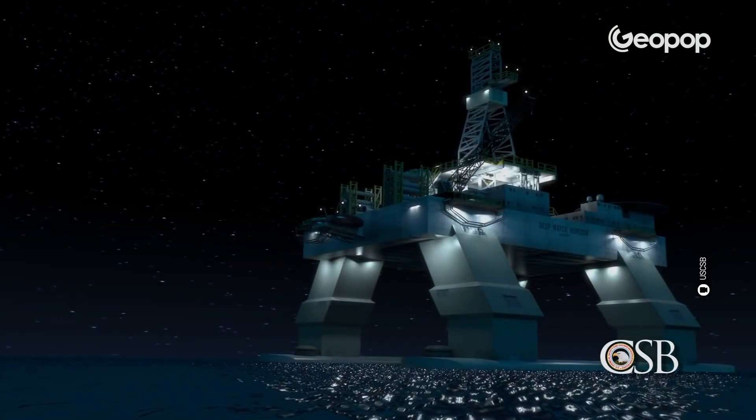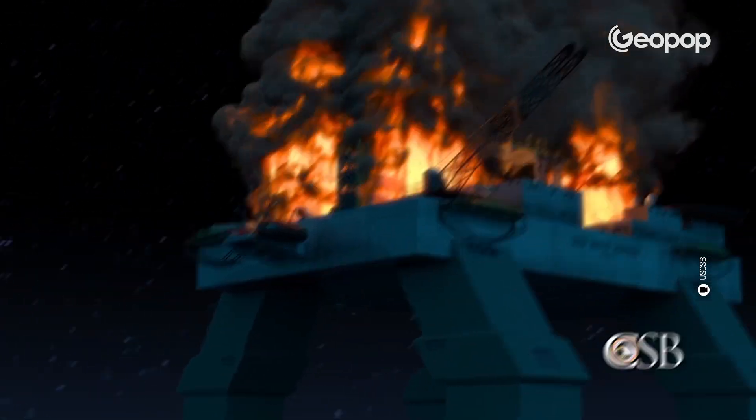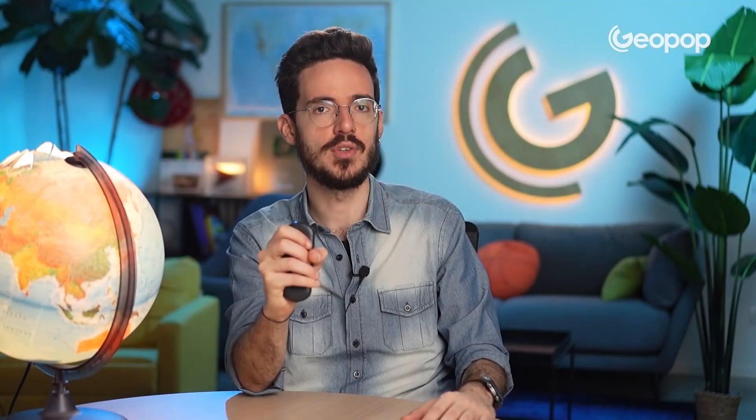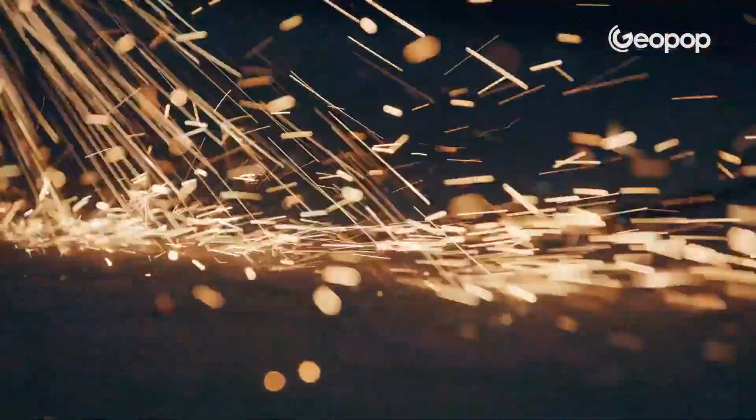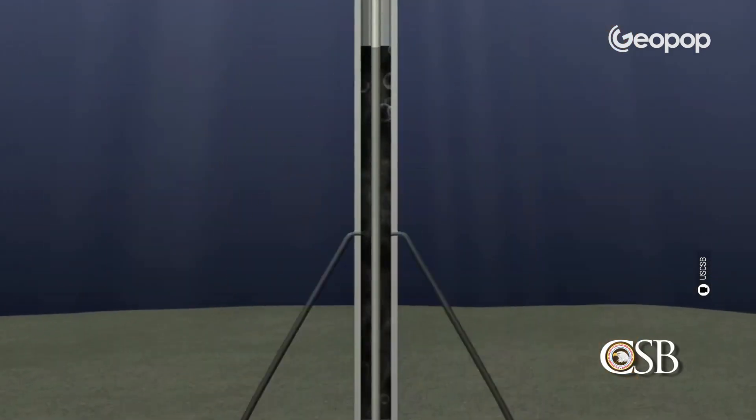There was nothing to stop it. Meanwhile, chaos reigned on the platform, and then the power went out. It was at this point that the explosion occurred. After 10 seconds, there was another one. No one knows for sure exactly what triggered these explosions, but it was most probably a spark in the engine room that ignited the gases that had risen from the well as a result of the kick.